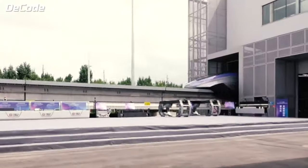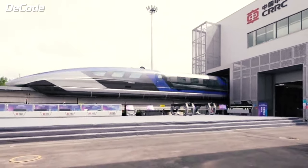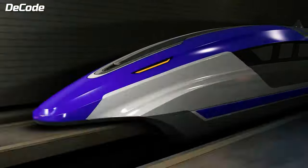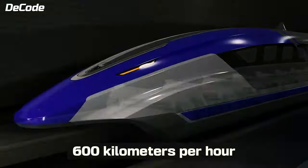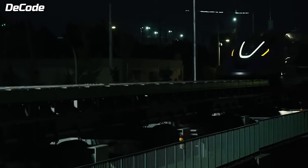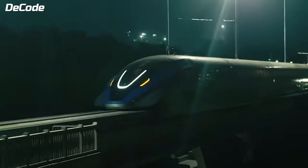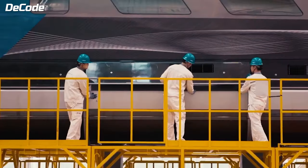Meanwhile, in China, a new maglev train prototype was recently revealed in Qingdao. It's capable of running at a super-fast speed of 600 km/h, with the introduction of next-generation maglev train technology promising even greater speeds and efficiency.